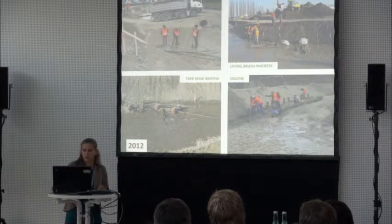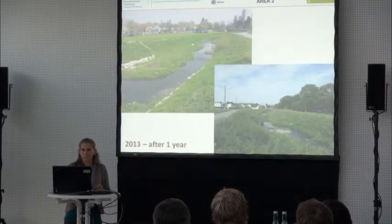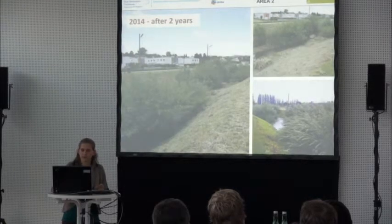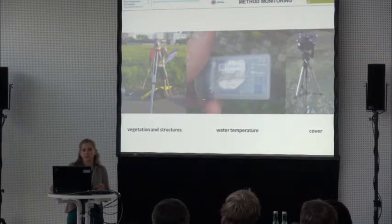The living brush mattress was used on very exposed areas. One year after construction you could see first growing vegetation, and two years after construction — this year — further growth. Last year and this year we did monitoring concerning vegetation and structures, water temperature, and vegetation cover.